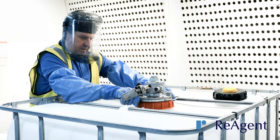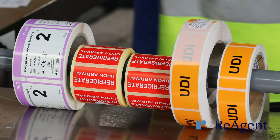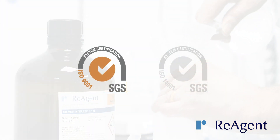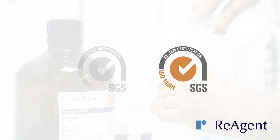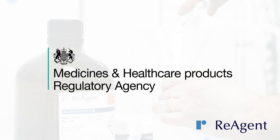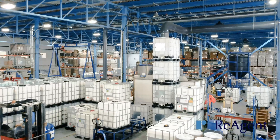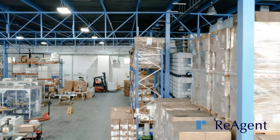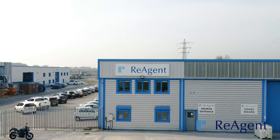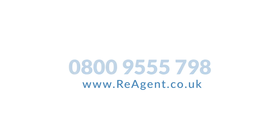We adhere to the strict requirements of a quality management system specific to the medical devices industry. We also hold the ISO 9001 quality standard and ISO 14001 environmental standard, and comply with current medical device directives, regulations, and responsibilities, guaranteeing the safety and quality of every diagnostic reagent we supply. If you need a trusted, reliable diagnostic reagent manufacturer, contact our friendly team of experts today.